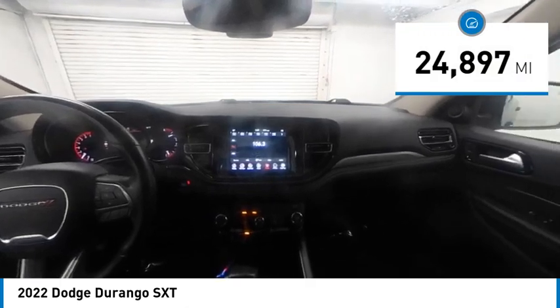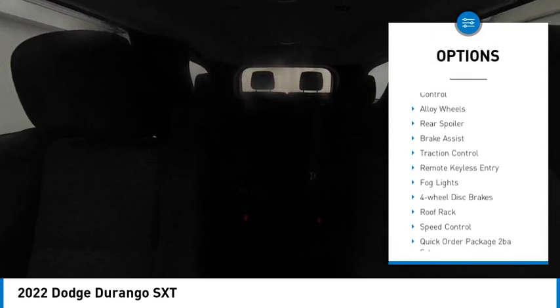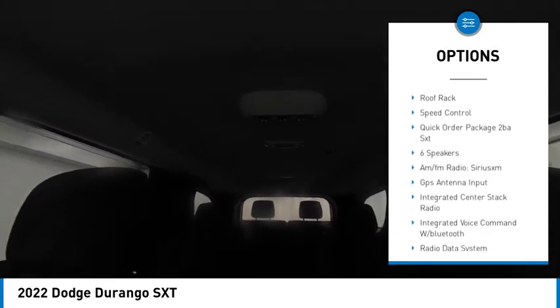This vehicle has less than 25,000 miles. Here are some of this vehicle's great options: electronic stability control, alloy wheels, rear spoiler, brake assist, traction control.